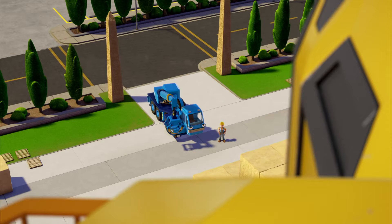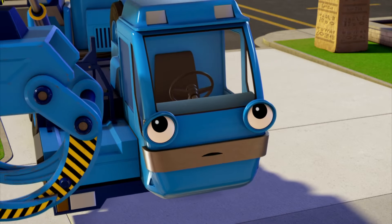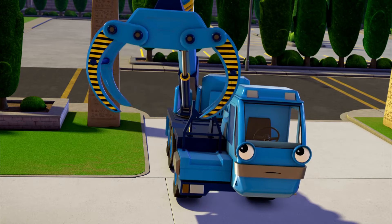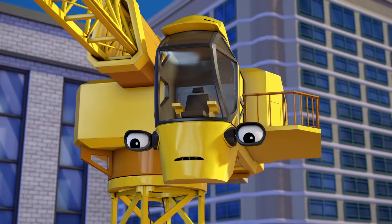Hey, Lofty! You ready to help me with this thing, little guy? Oh, ready to go, Tiny! Nice claw! It's got twin hydraulic compaction for increased torque capacity. Off we go, then!